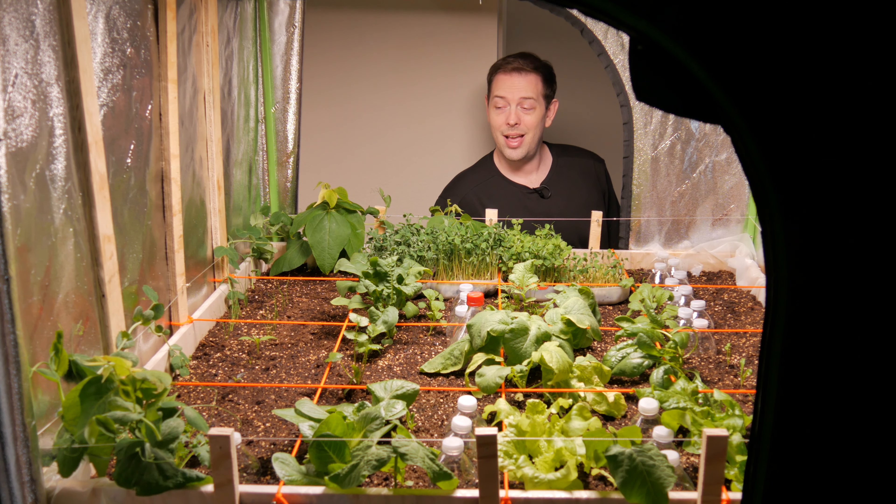The real issue for the microgreens now is that the garden is growing so much that I'm starting to run out of places to put them. I'm going to rearrange them, take out the ones from the box, put them in here, and see how it looks.